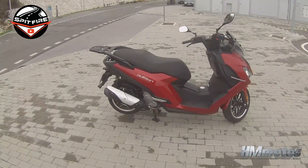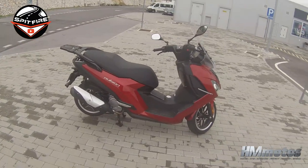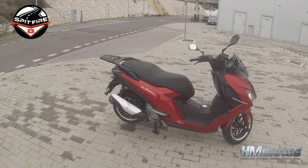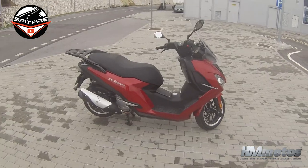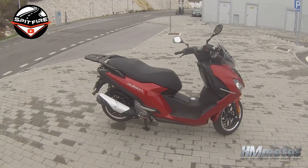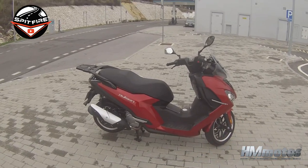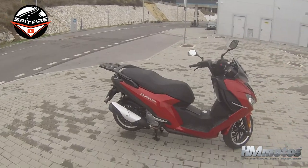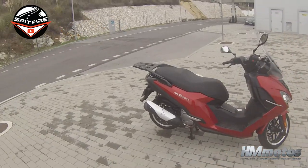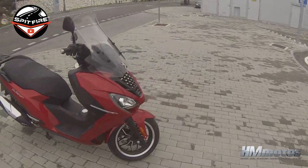Hi guys, welcome back to my channel. Today I'm going to bring you the Peugeot Pulsion 125cc, and I'm really enjoying driving this scooter. It comes to compete with the Forza, the Yamaha X-Max, Kinko, and it is there at the top level with all the details and the technology to connect your scooter with your phone to have calls, GPS, and messages on the dashboard.